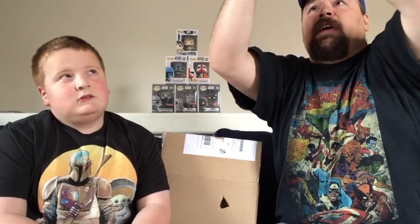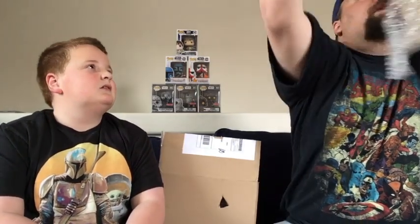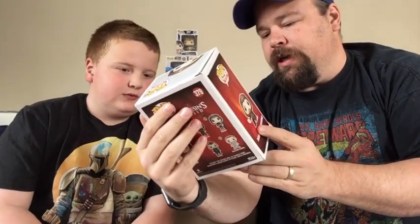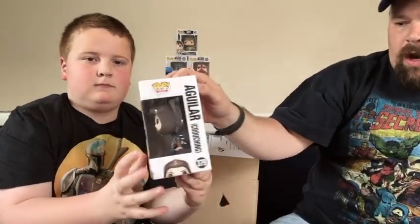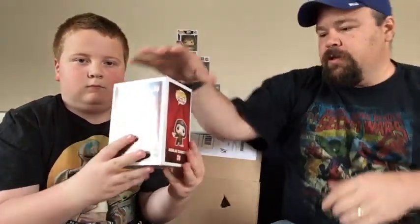Alright, pop number one! I'm getting the bubble wrap off. First pop is — boom! This looks like an Assassin's Creed one. It's a Loot Crate exclusive — Aguilar while crouching. It's got a little Ubisoft hologram sticker on there. So that's the Assassin's Creed Aguilar while crouching. Let's put him up here for now. We'll do the price checks at the end of the video, so stay tuned.